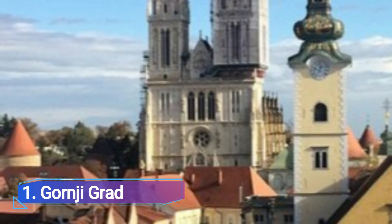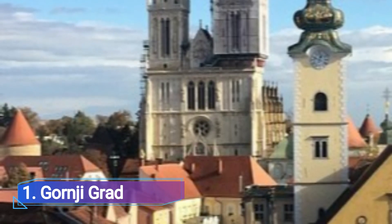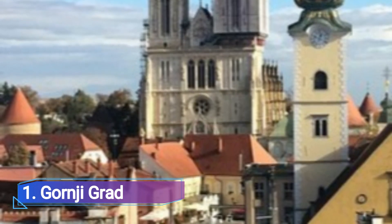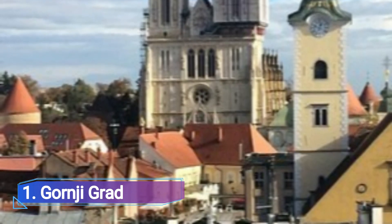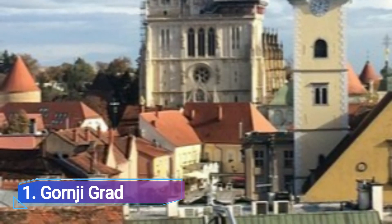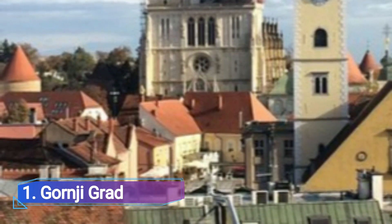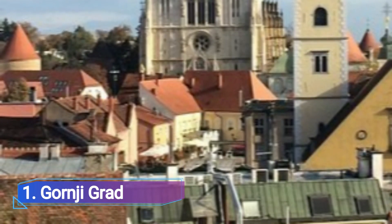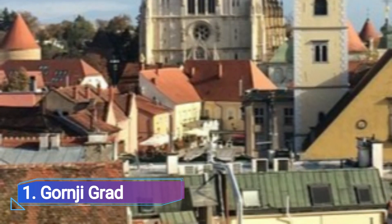Goranji Grad. With its cobblestone streets and red-tiled roofs, Goranji Grad perfectly sets the atmosphere in Zagreb. Though the cheerful chants of neighborhood youngsters playing football in the street jolt you back to the present, meandering the little stone-walled passages is a true time-travel experience.